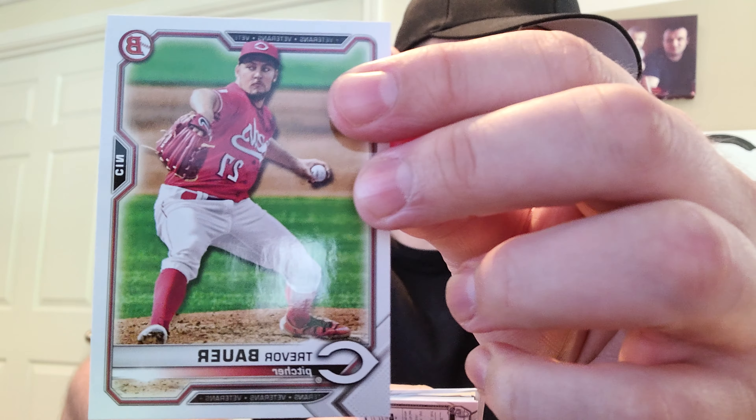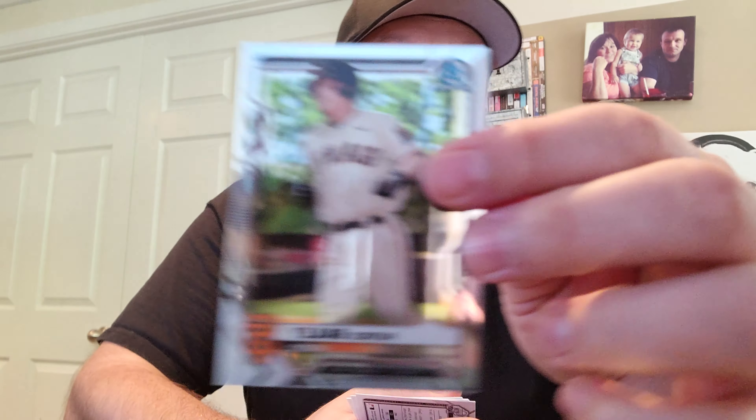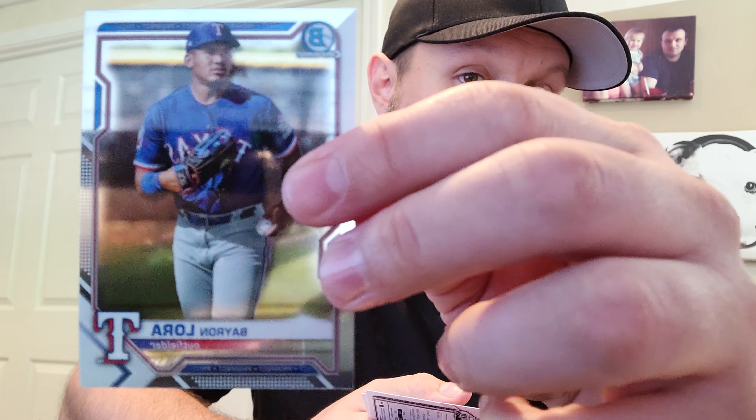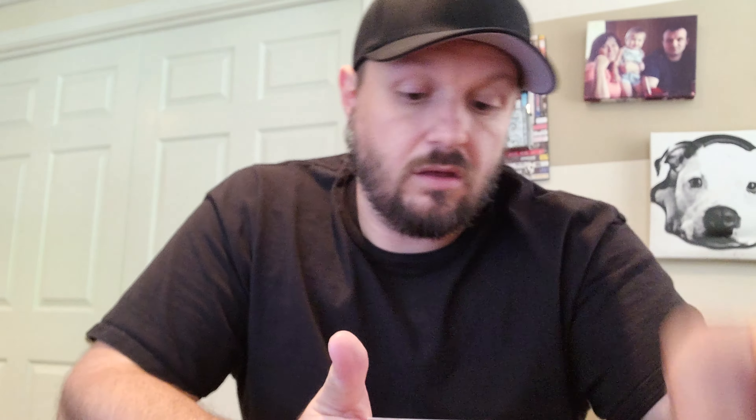Trevor Bauer, Jorge Soler, Jesus Sanchez rookie card, got an Alex Kirilloff rookie card. Here's our chromes — we have Patrick Bailey, and then we have Bayron Lora chrome. Back to the paper we have a first for Eddie Diaz, Garrett Mitchell, and last one is Ryan Vilade or something like that. All right, two more base regular packs and then we'll get to the chrome packs.